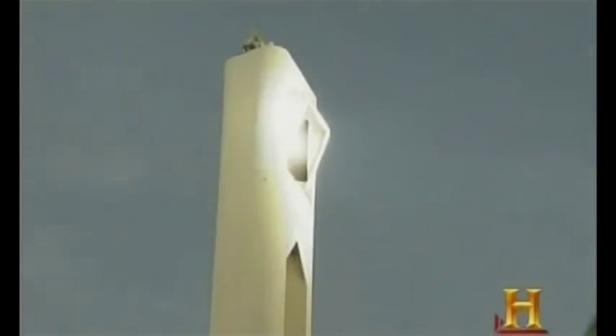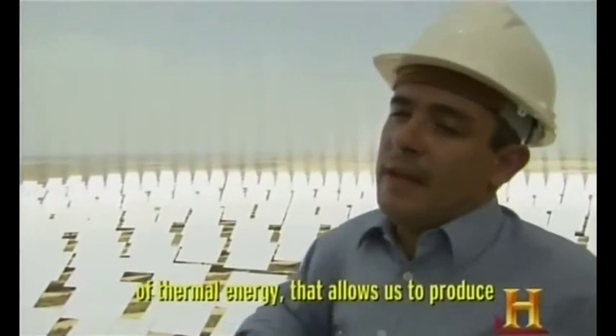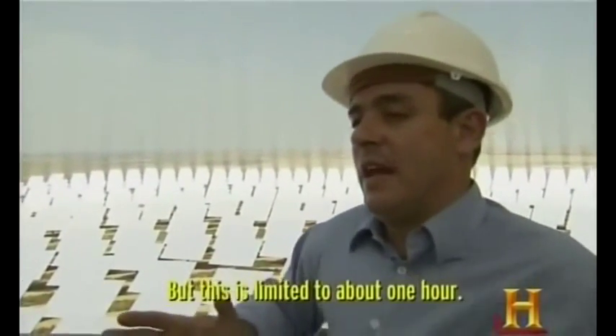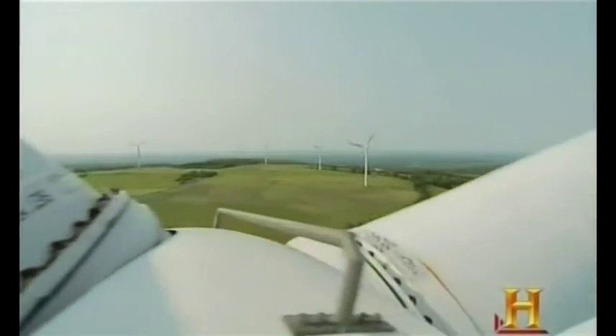How to keep the turbine consistently spinning when it's dark. Our first plants have only a very limited storage capacity of thermal energy that allows us to produce electricity when there is no sun, and this is limited to about one hour. The trick is in how to keep water hot enough during the night to produce the steam that drives the turbine. So engineers are looking at hybrid solutions, like wind power and biofuels, as ways to keep the clean energy flowing 24-7.